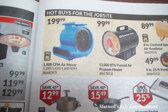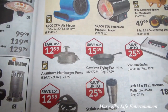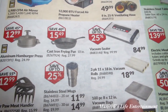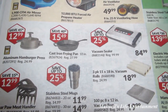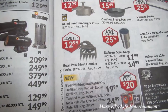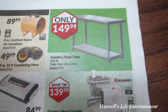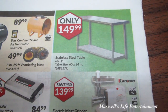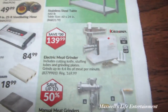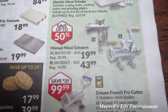There's a 1,900 cubic feet per minute air mover for $199.99, an aluminum hamburger press for $12.99, a cast iron frying pan for $15.99, a vacuum sealer for $84.99, vacuum refills for $18.99, vacuum bags for $19.99, and bear paw meat handlers for $12.99. Something that caught my eye would make a great workbench — a stainless steel table, 660-pound capacity, 60x24 inches, for $149.99. Also an electric meat grinder for $139.99 and manual meat grinders at up to 50% off.